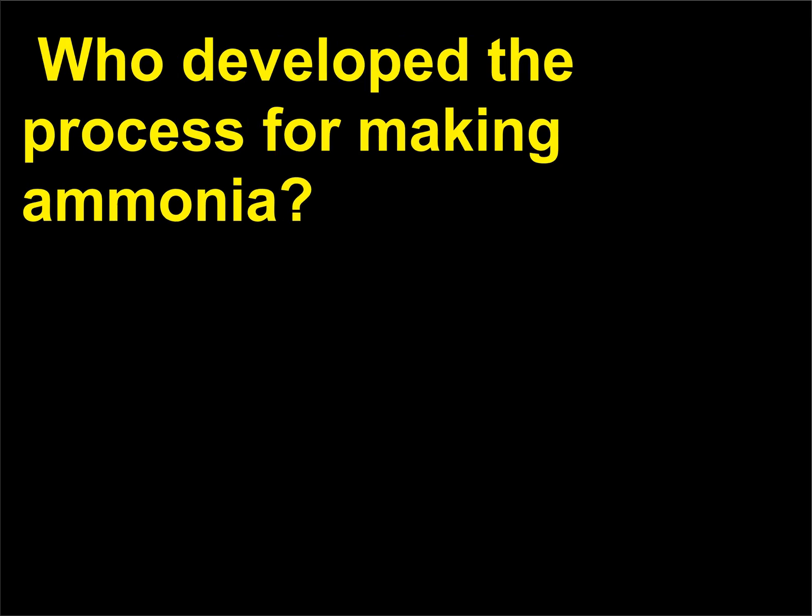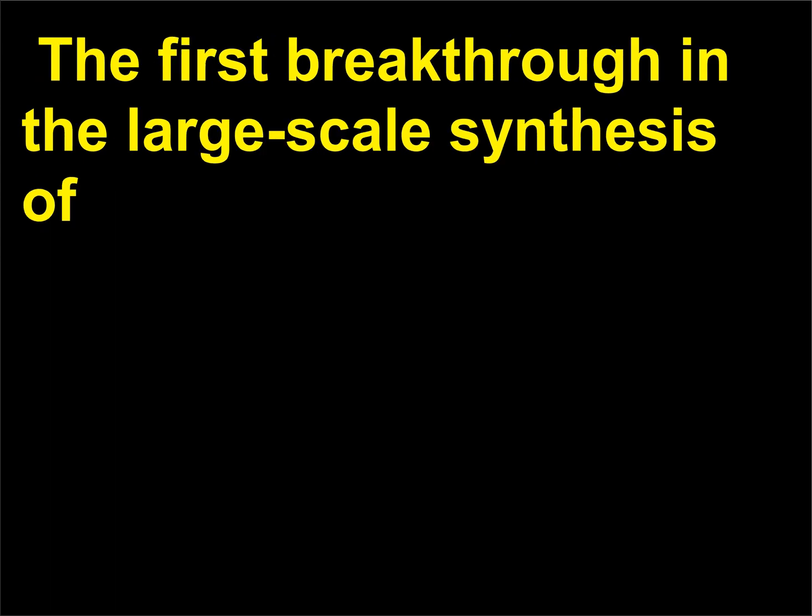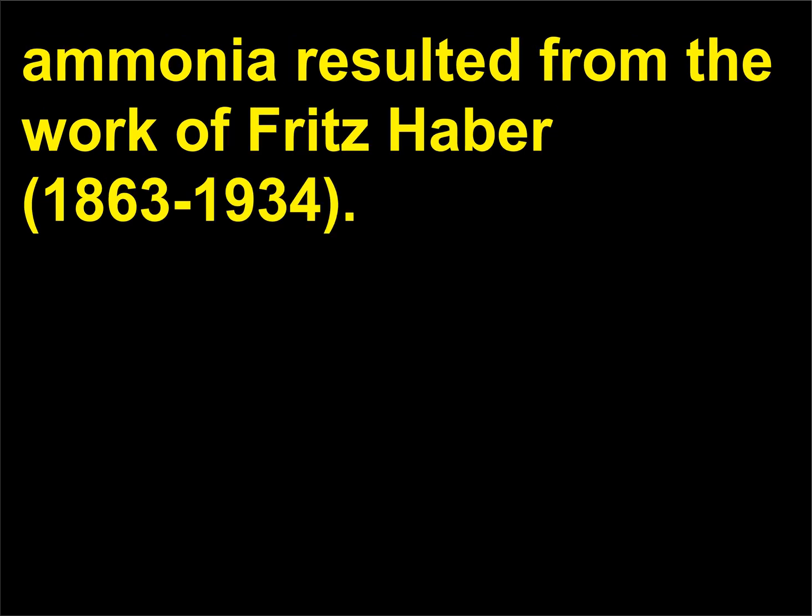Who developed the process for making ammonia? Ammonia has been known since ancient times and has been commercially important for more than 100 years. The first breakthrough in the large-scale synthesis of ammonia resulted from the work of Fritz Haber.